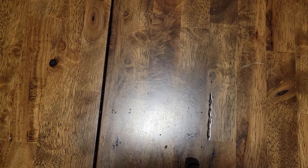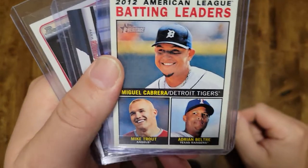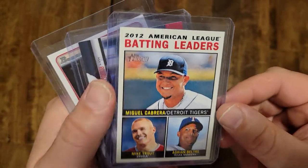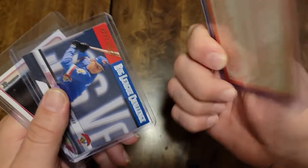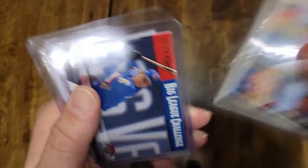So nothing crazy in there. The best of the remaining cards I got — I don't know why I put this one on top but this is a Mike Trout 2013 Heritage batting leaders card with Cabrera, Beltre, and Trout — three Hall of Famers on it. It's an earlier Trout card, so that's cool. I'll hold on to that. It's about a five-dollar card.